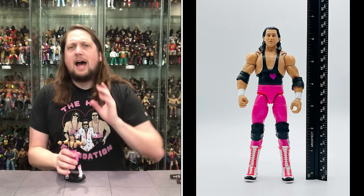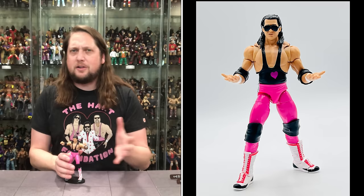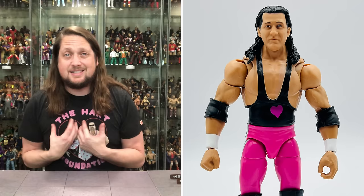Bret Hart looking pretty good right here. I know the majority of people say they don't like the head sculpts, and a little bit of that is piling on — they are not absolutely perfect, but we're still after that perfect Bret Hart head sculpt. For what it is — Hart Foundation 80s Bret — I really like what I see. Love the accessories, love the belts, love the look. It's the classic Hart Foundation tag team. A lot to like about this.